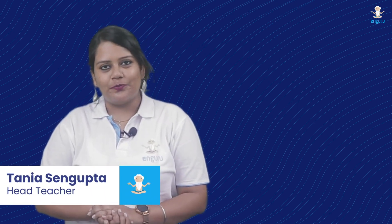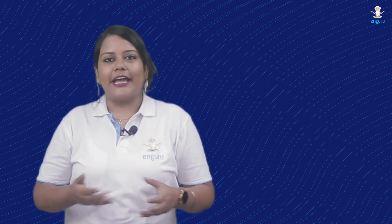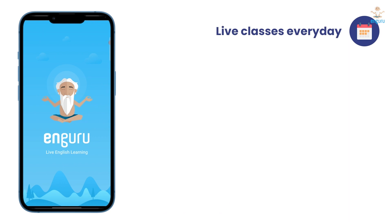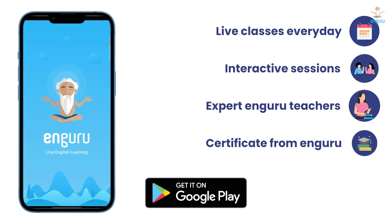Hi friends! Welcome back to Learning English with NGuru. In this segment, we will be able to describe things, or learn their words. By the way, this video is brought to you by NGuru's Spoken English app. NGuru offers live classes every day, interactive sessions, expert NGuru teachers, and a certificate from NGuru. To continue learning, download the NGuru app from the Play Store today.